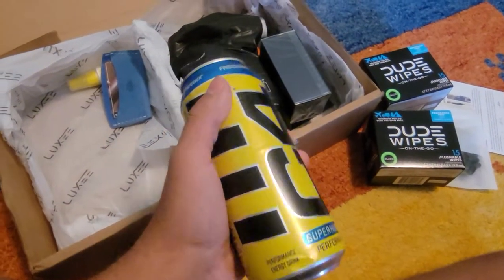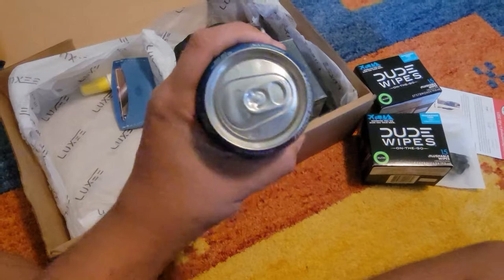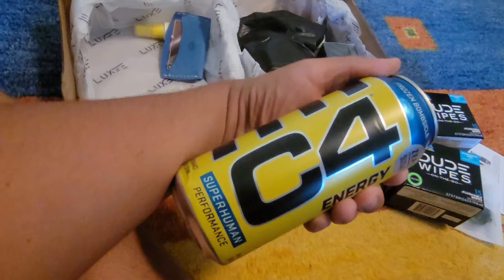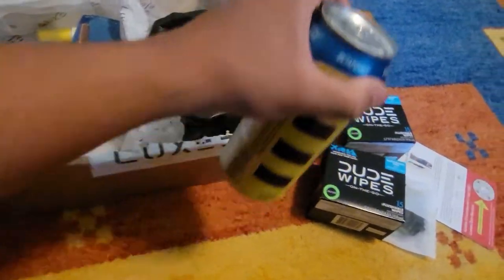Just a can of energy drink — straight up Frozen Bombsicle C4 Energy.